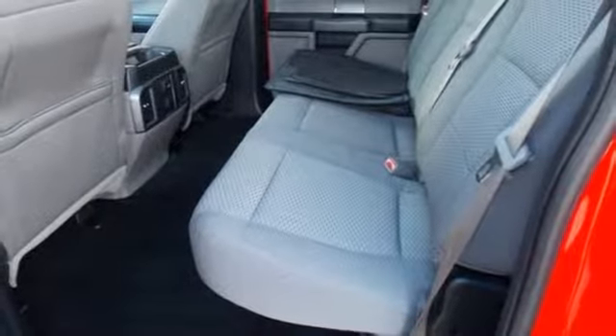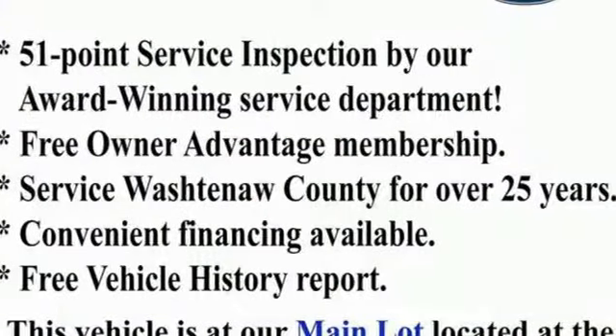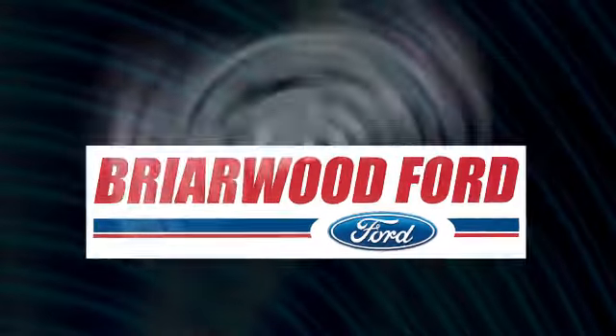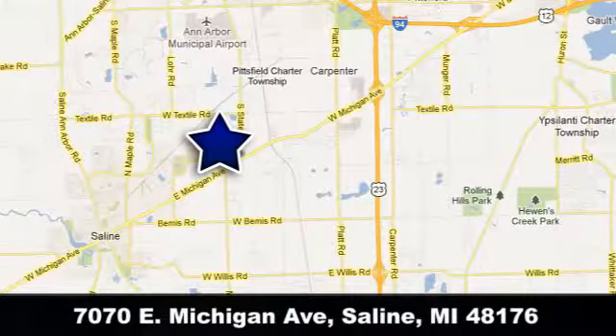Safety and fuel efficiency — this F-150 is a smart choice. Come in for a test drive. Briarwood Ford has the best deals in the state of Michigan. Briarwood Ford is conveniently located at 7070 East Michigan Avenue in Saline, Michigan.